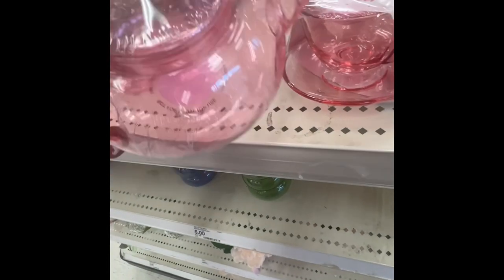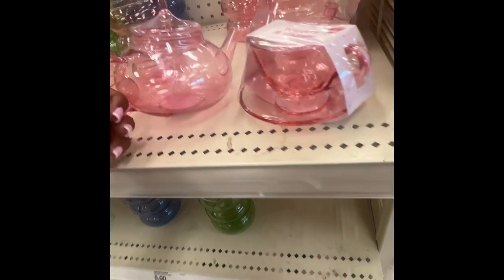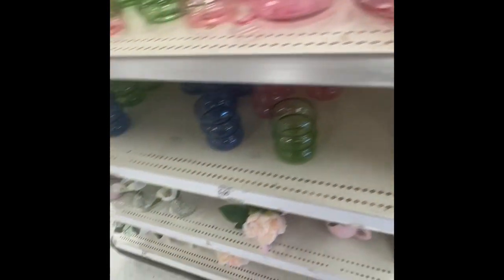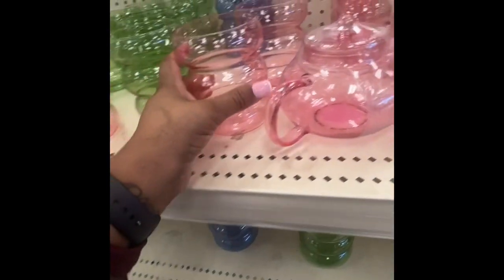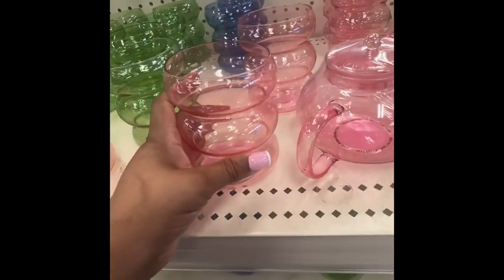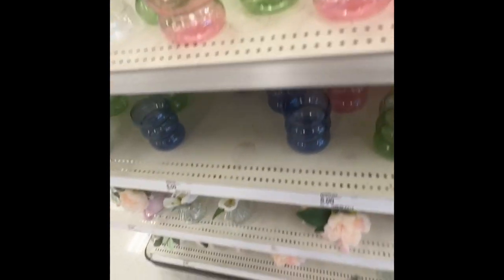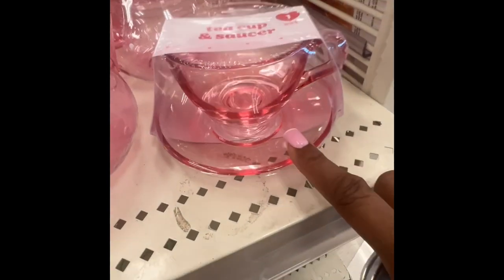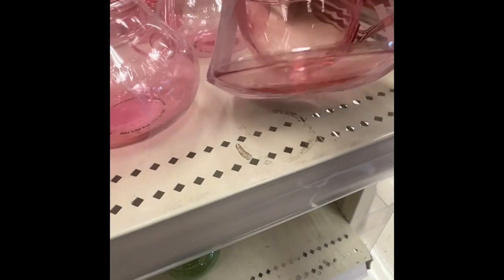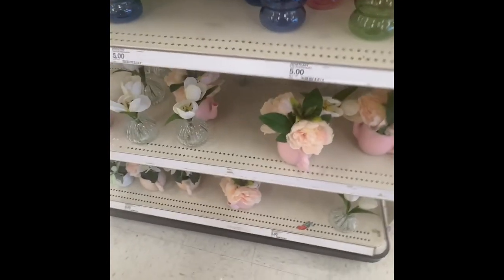Then here — this is a glass teapot. It's five dollars and they only have two left. They have some glasses here for three dollars — I would use it as a vase, put some roses in it, that's very pretty. And the pink teacup — one lonely pink one for three dollars.